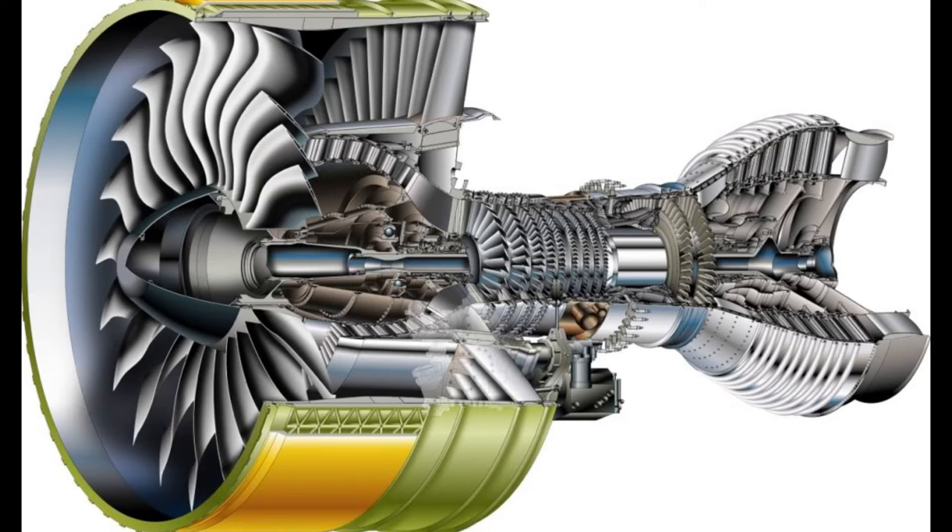The turbofan fragment containment system is essentially a Kevlar compound, and it's meant to stop fragments of the turbofan or turbojet in case of a potential engine failure from hitting other crucial parts of the aircraft. Of course, it doesn't necessarily stop everything.